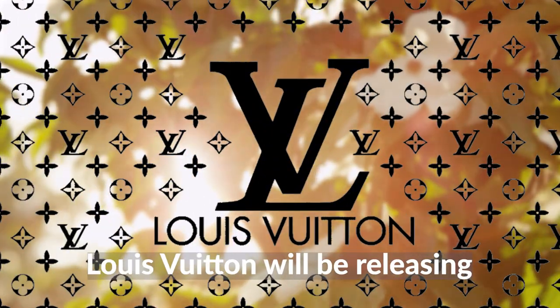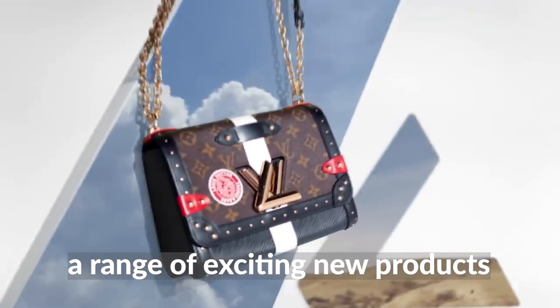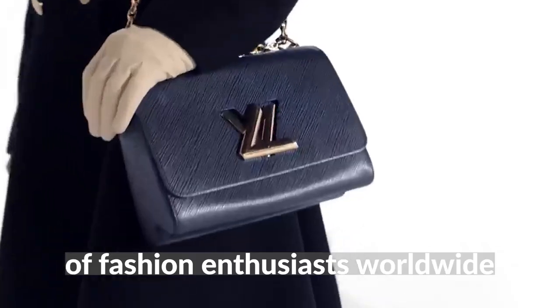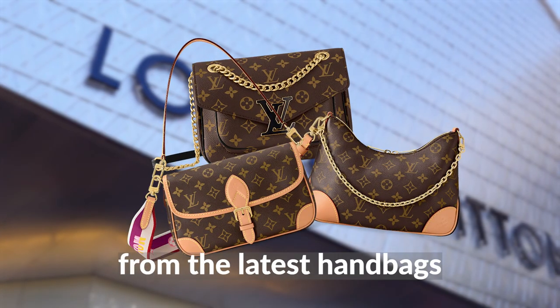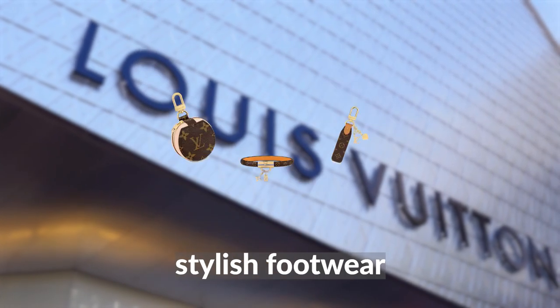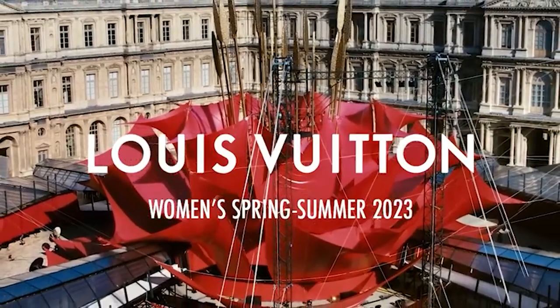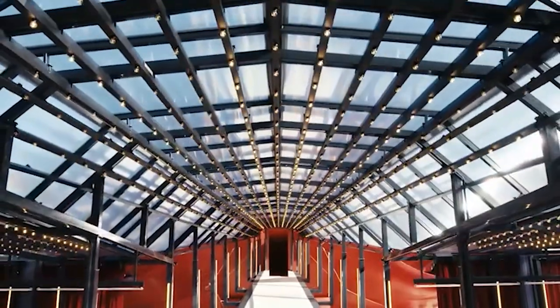This summer, LV will be releasing a range of exciting new products that are sure to capture the attention of fashion enthusiasts worldwide, from the latest handbags and accessories to stylish footwear and clothing. The new LV summer releases are a testament to the brand's commitment to innovation and creativity.